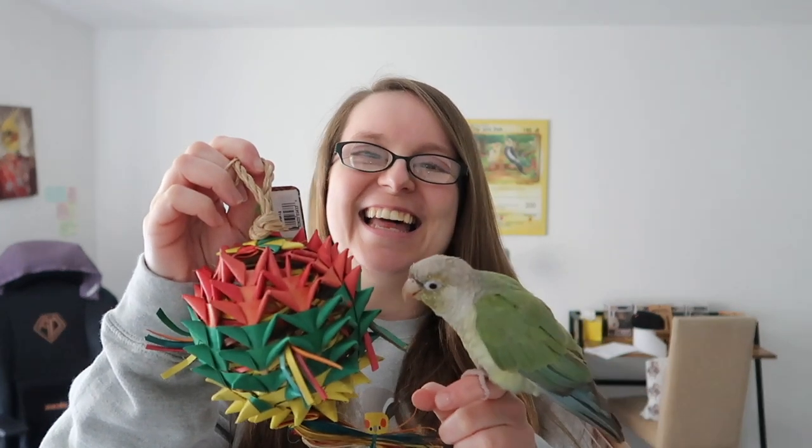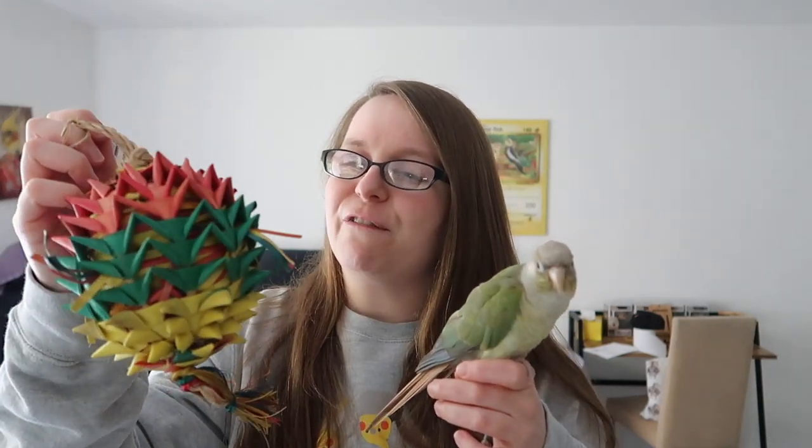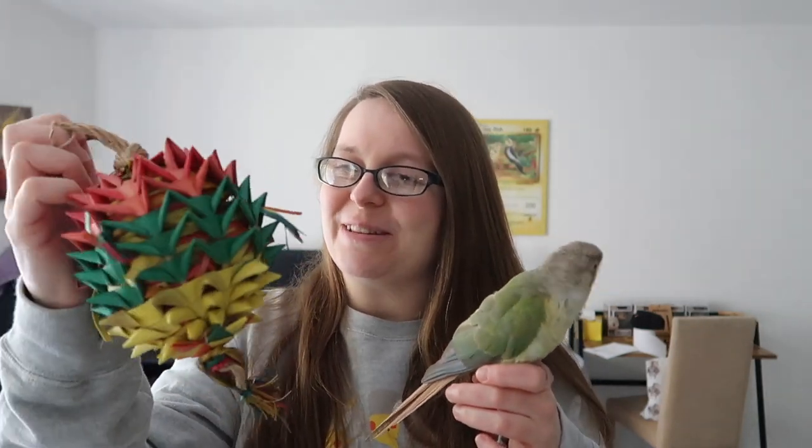Now this first toy is the Durian Large. I absolutely love the colors on these, and one of the many cool things I love about Planet Pleasures is that their toys are really environmentally friendly — I'll tell you a little bit more about why later in the video. But this looks like such a fun toy with amazing colors.